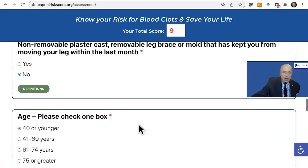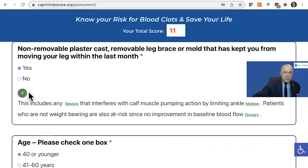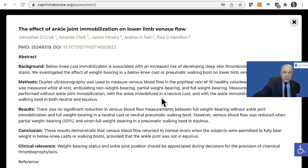Another one that I'd like to point out, which is critical, is the definition of non-weight bearing. If you can't weight bear, it's been shown that there is no increase in blood flow when you're not weight bearing — it's like you're sitting in a chair. As you start to weight bear and as the weight bearing becomes more and more complete, your flow will increase again. People often don't realize that if you're not weight bearing, that by itself is a risk factor.